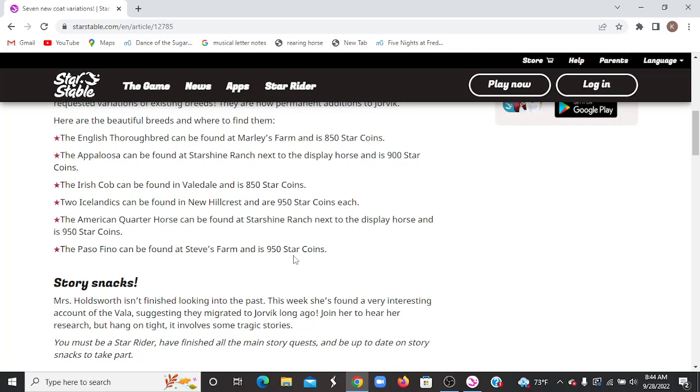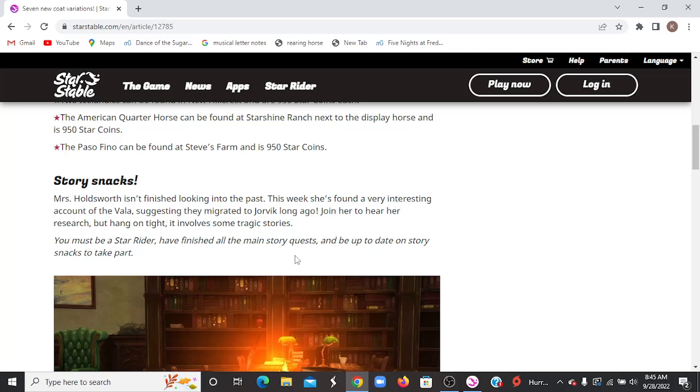Here are the beautiful breeds and where to find them: The English Thoroughbred can be found at Marley's Farm and is 850 Star Coins. The Appaloosa can be found at Starshine Ranch next to the Display Horse and is 900 Star Coins. The Irish Cobb can be found in Valedale and is 850 Star Coins. Two Icelandics can be found in New Hillcrest and they're 950 Star Coins. The American Quarter Horse can be found at Starshine Ranch and is 950 Star Coins. And the Pasifino can be found at Steve's Farm and is 950 Star Coins.